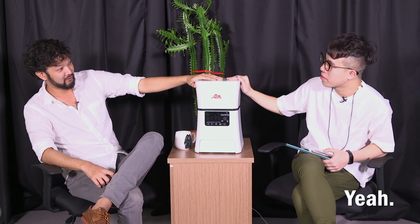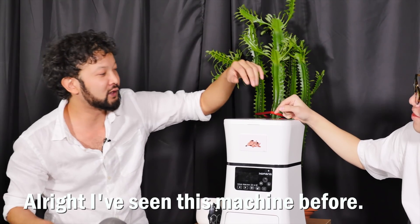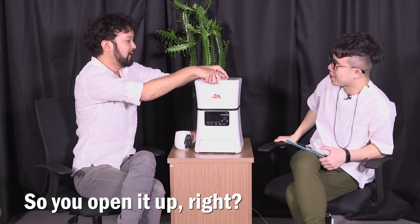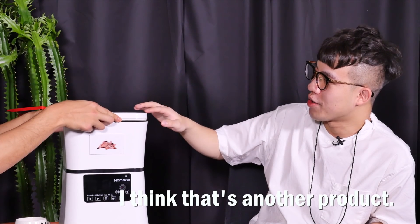Five times a day? Yeah. Or feed five pets a day. Who's smarter than who? Alright, I've seen this machine before. So you open it up, and then you put your cat inside, close it up, and then hamburger comes out the bottom? I think that's another product.